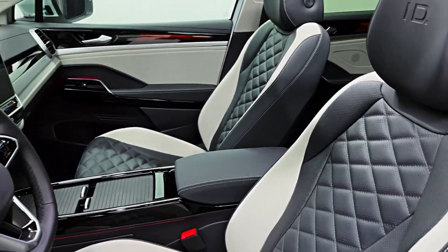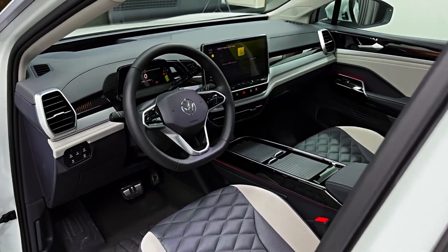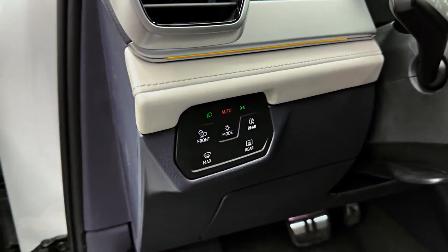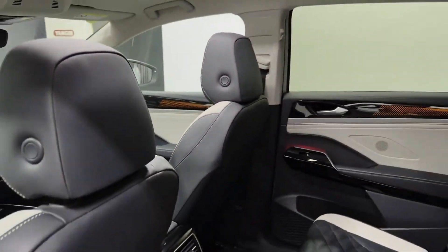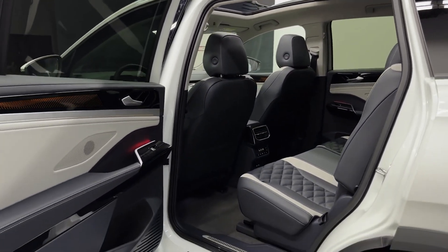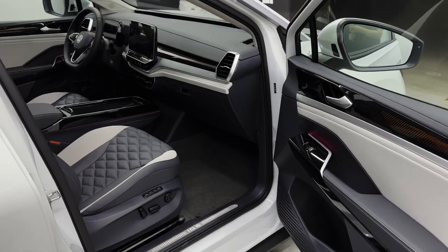The ID.6 has strong performance figures, especially for an electric SUV. The rear-wheel drive variant can accelerate from 0 to 100 km/h in 9.3 seconds, while the all-wheel drive version can do it in just 6.6 seconds. Both variants have a top speed of 160 km/h.